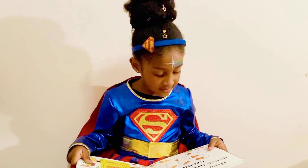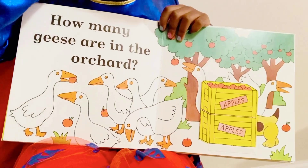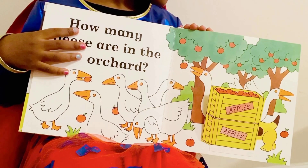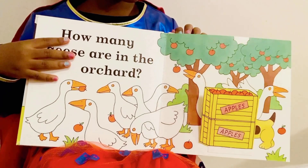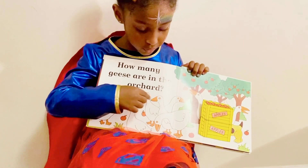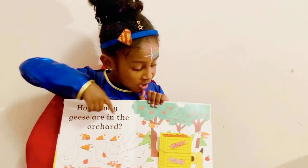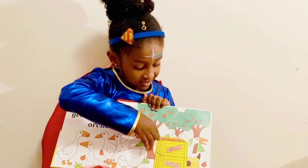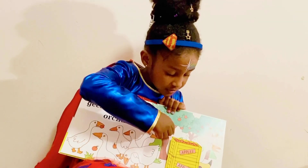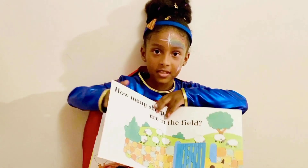How many rabbits are in the orchard, guys? Let's count. 1, 2, 3, 4, 5, 6. Do you see any more? Oh, where? These two? Let's count all over again. 1, 2, 3, 4, 5, 6, 7, 8. It's 8! Yay! You did a good job.